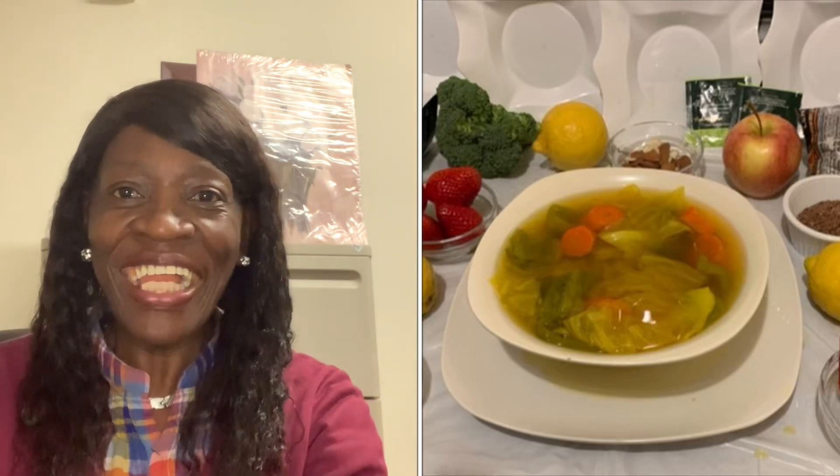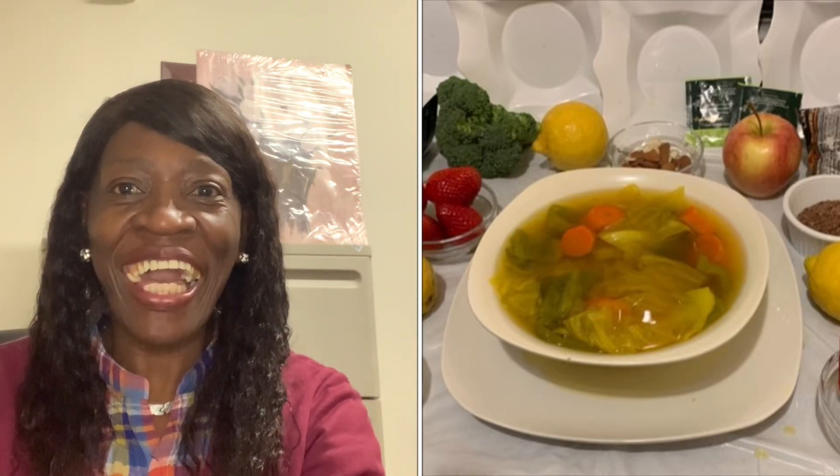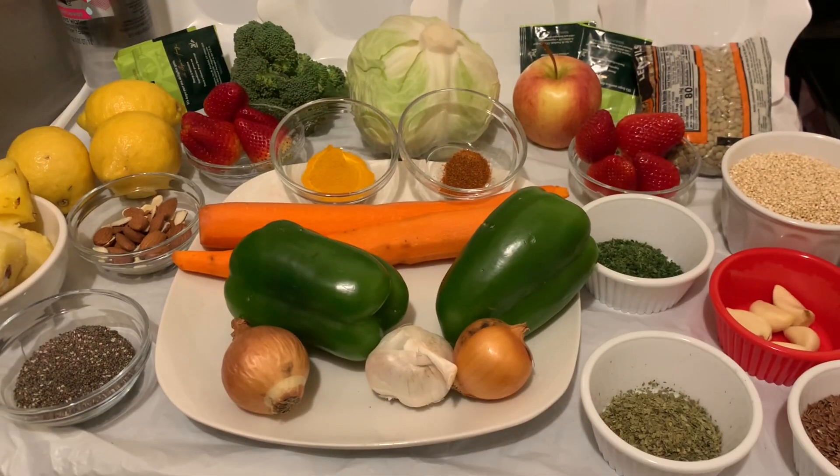Blessings to my friends, welcome back to another YouTube health video. If this is your first time seeing my video, my name is Beverly. Today I want to share with you how we can get rid of stubborn belly fat. Our heavenly Father gave us natural resources to use, so we're going to use them. I'm also going to share the cause of stubborn belly fat so we can stay in good health.